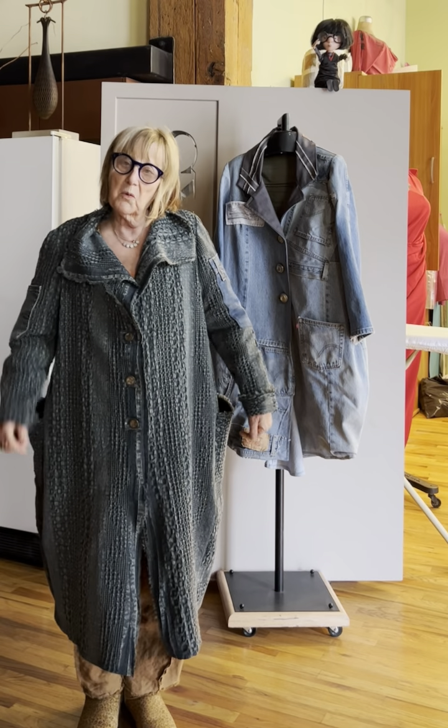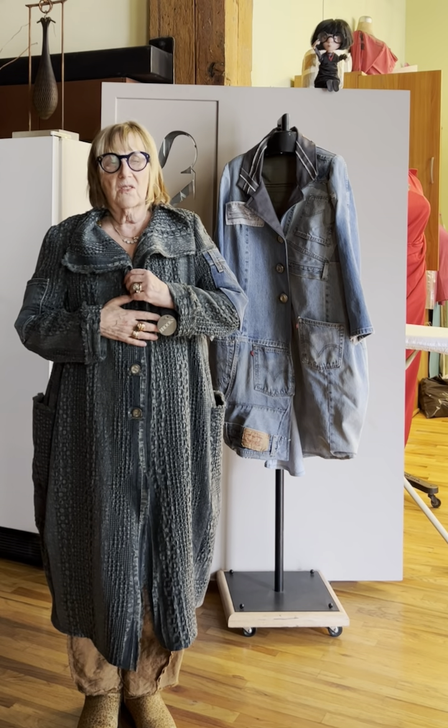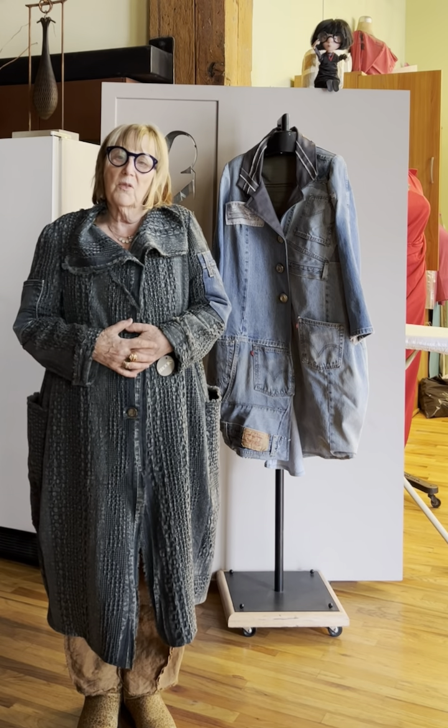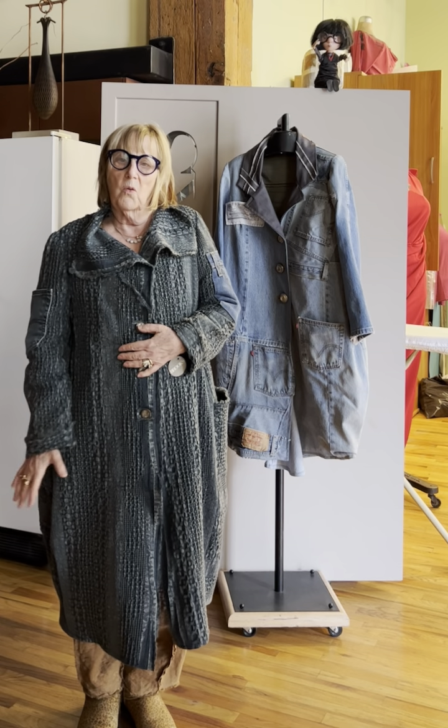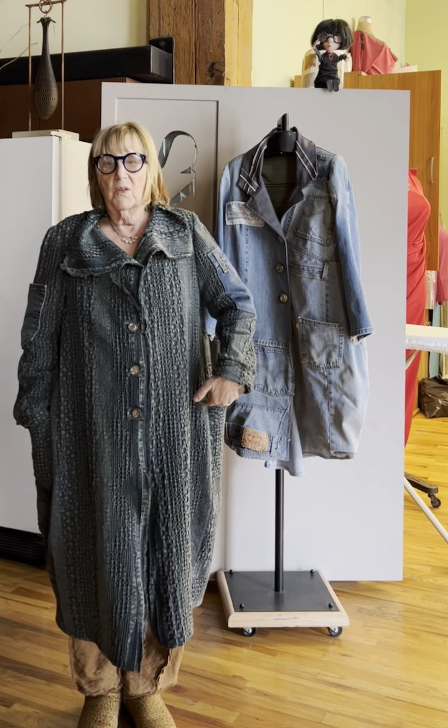Anyway, just thought I'd show you what we're working on. Getting ready for a transition season of spring, but actually when it's still winter you can layer this up with a turtleneck and warmer pants, and in the spring lighten your load with a cami. Anyway, thanks for stopping by. Ciao for now.